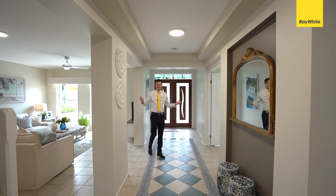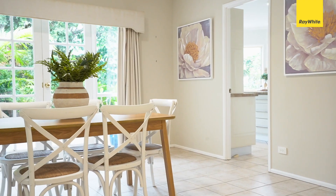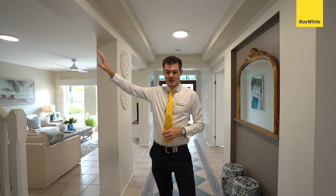Everything about this home has grand proportions. There's a media room off to the left which shakes hands with the formal dining area leading into the kitchen, and the stairway up to the right which we'll get to later.